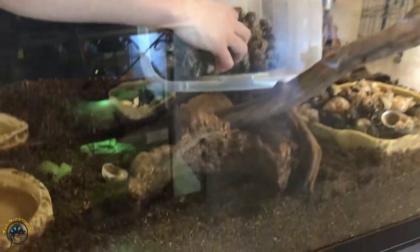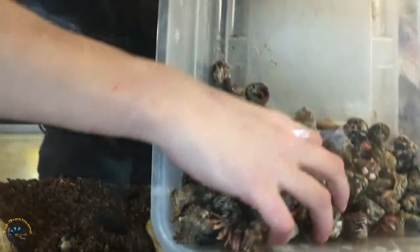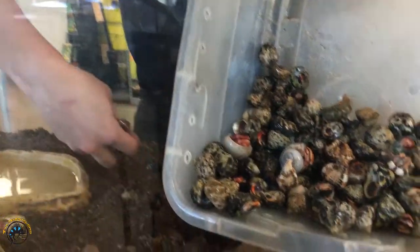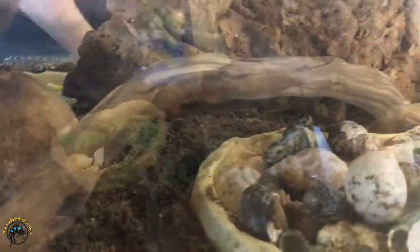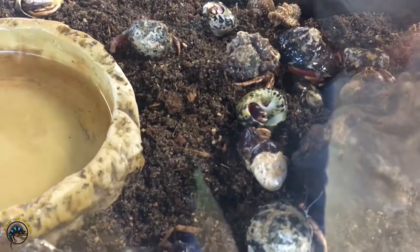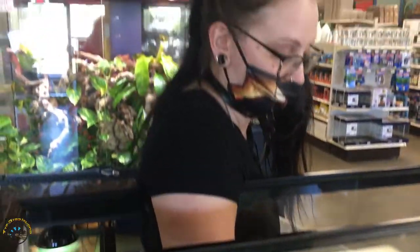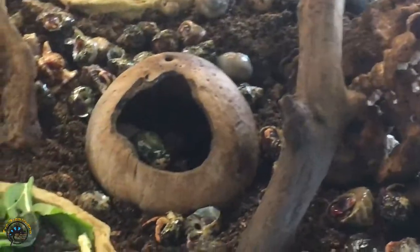Oh, there they go. They're like, oh boy, new stuff to dig in. I love how excited they get after you get done — it's great. They're not excited, they're kind of like, I'm running high. There they go.